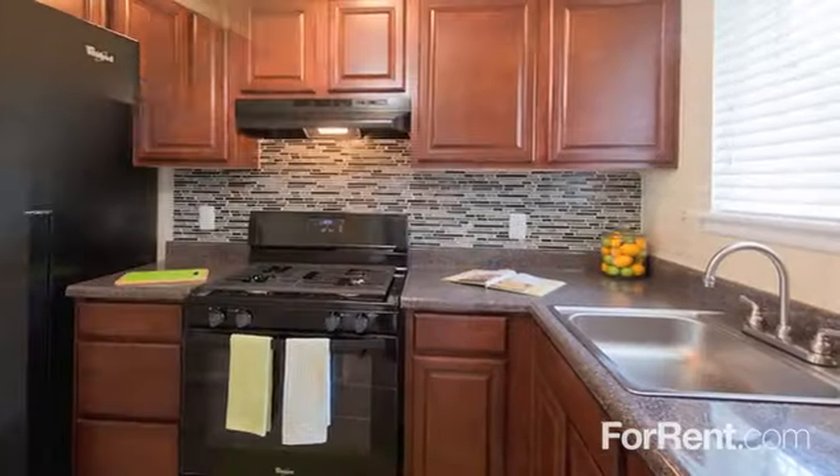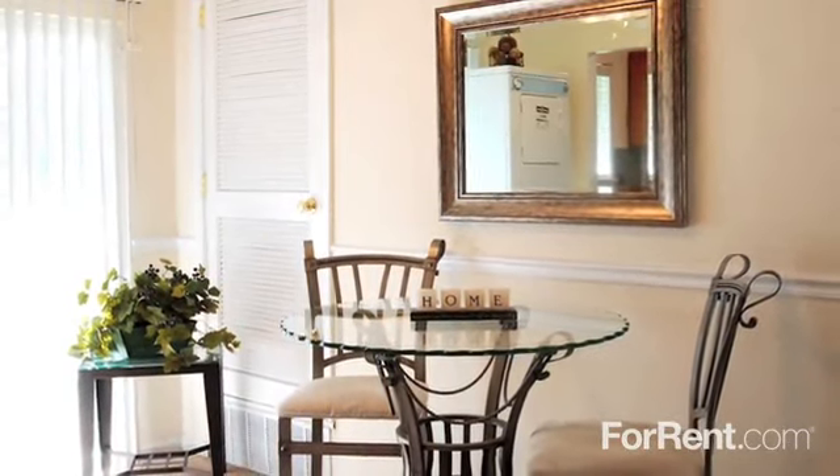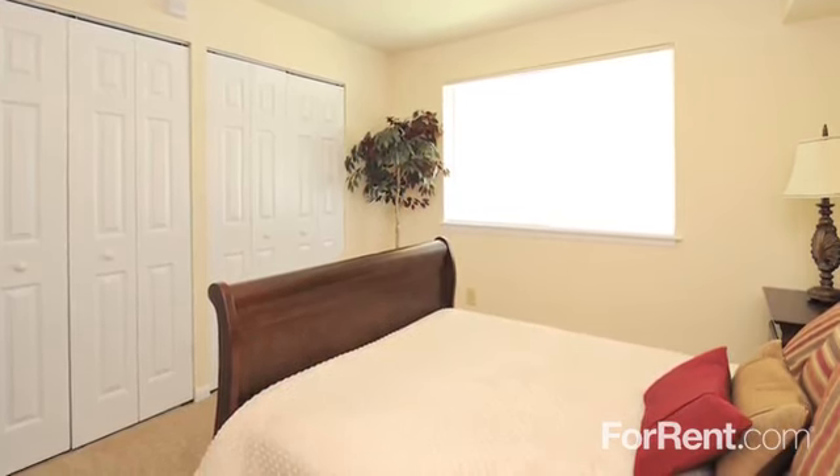You'll have a fully equipped gas kitchen in addition to a separate dining area and spacious living room. Central air conditioning and ceiling fans will be an added plus, as well as a private patio or balcony in select homes.